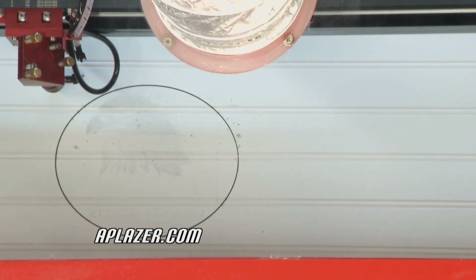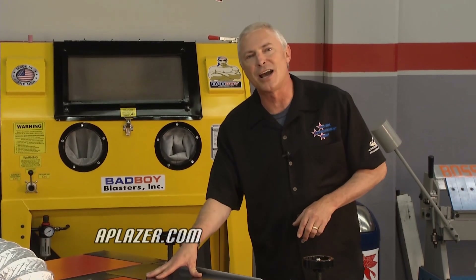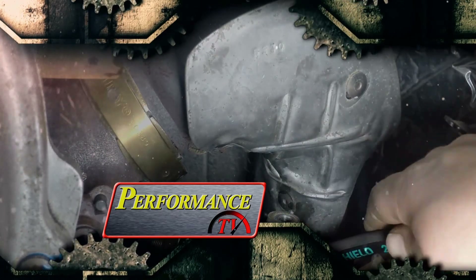Oh yeah, that looks really good — that's amazing. That did a cut and an engrave. That's very cool. For more information, go to APLaser.com. Stay tuned, we'll be back right after this.